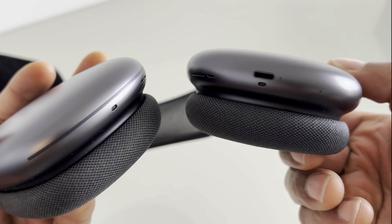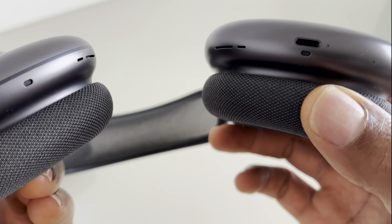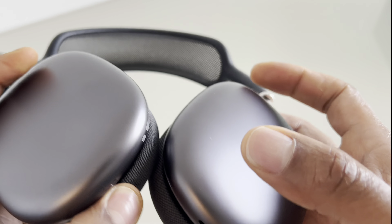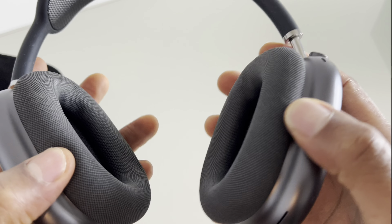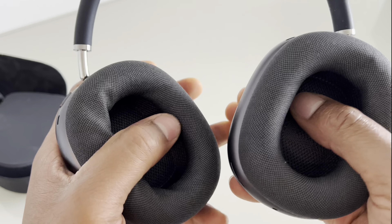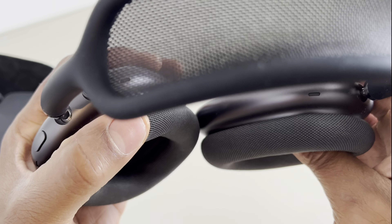Controls and connectivity: AirPods Max have a digital crown inspired by the Apple Watch, allowing for precise volume control and playback navigation. They connect wirelessly to Apple devices via Bluetooth and are equipped with the Apple-designed H1 chip for fast pairing and seamless switching between devices.